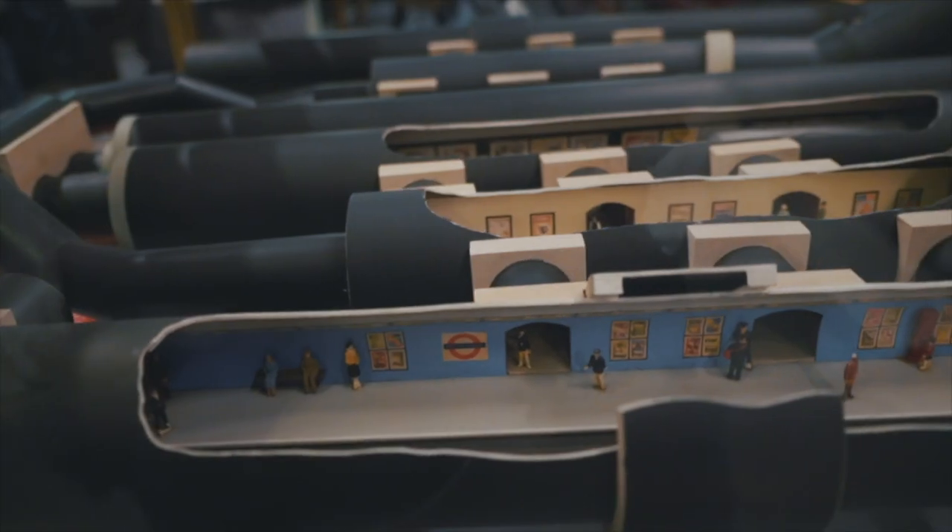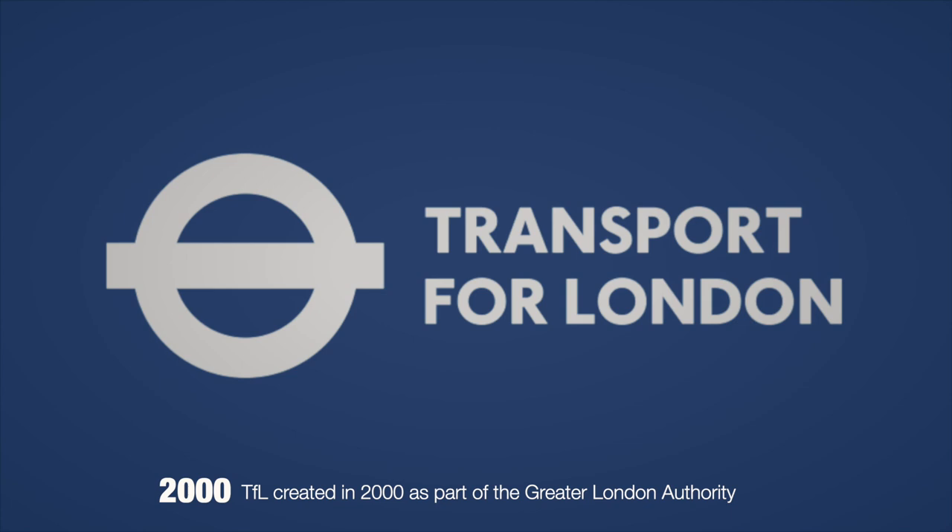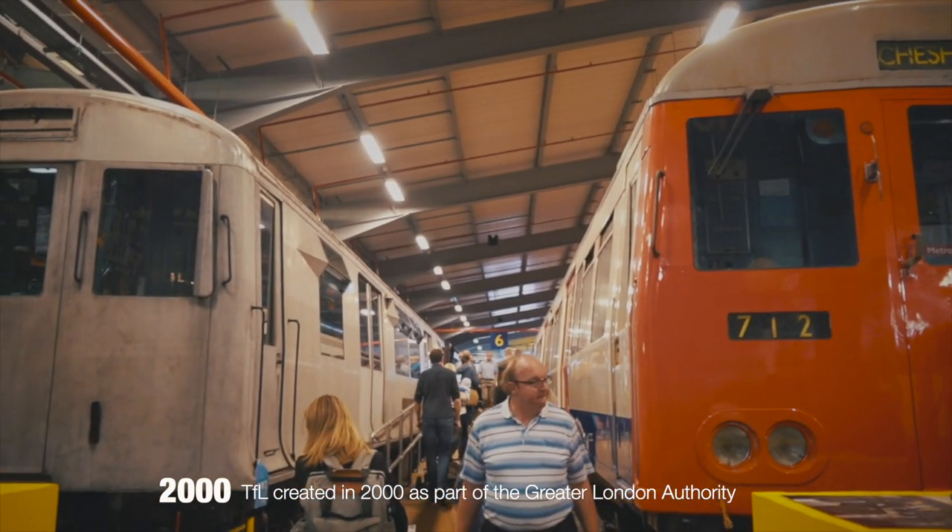In 2000, with the Greater London Authority, the ownership passed on to Transport for London, known as TfL, which today manages the tube, buses, taxis and bicycles.